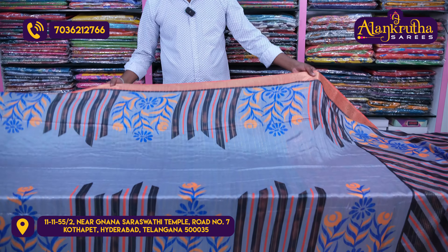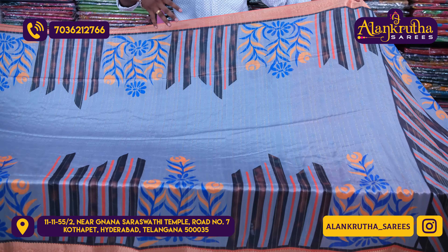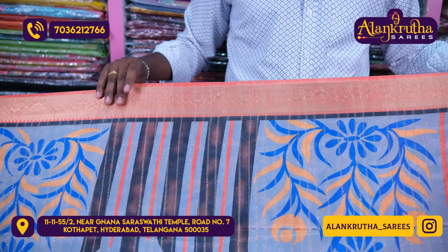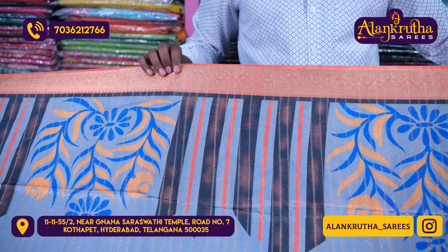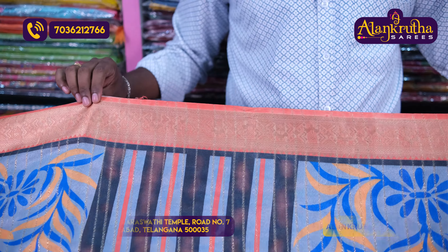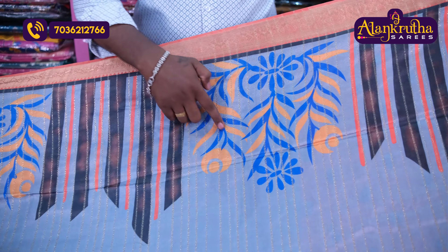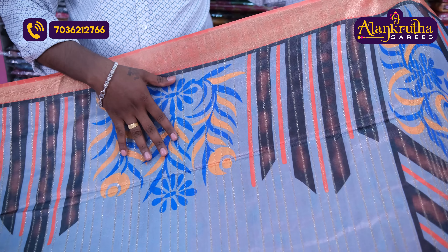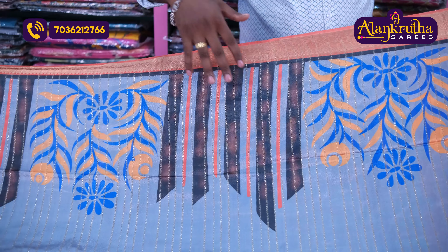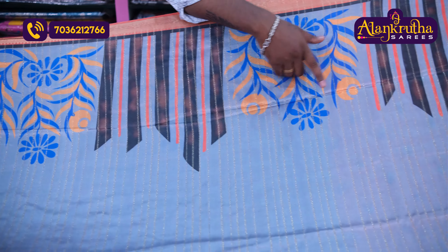For the first color combination, we have a gray color combination, a peach-pink color combination, and other color combinations. We have different color combinations available. For the second color combination, we have a third color combination with pink color.